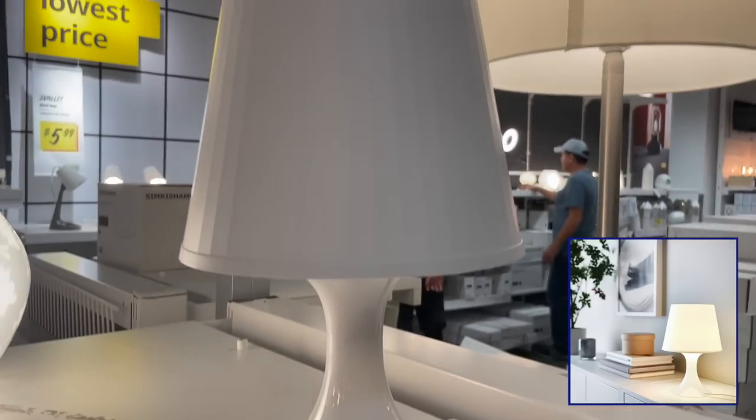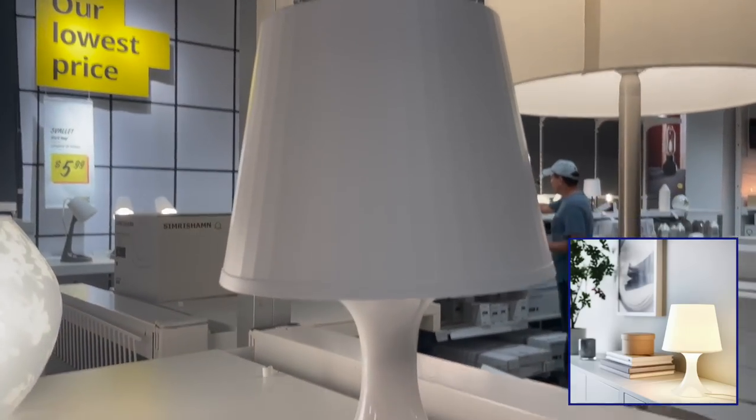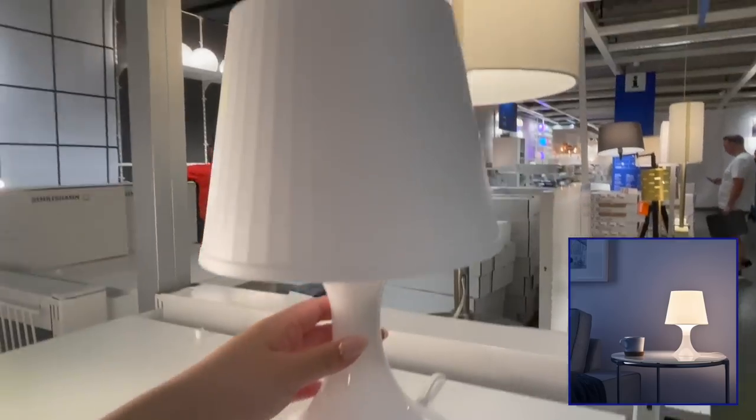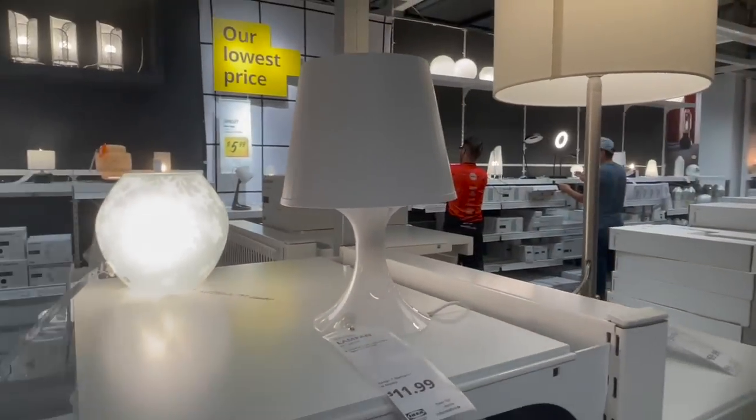This is one of my absolute favorite lamps — I myself purchased four of these. This is the perfect combination of retro and modern. It really will make your space warm and inviting.